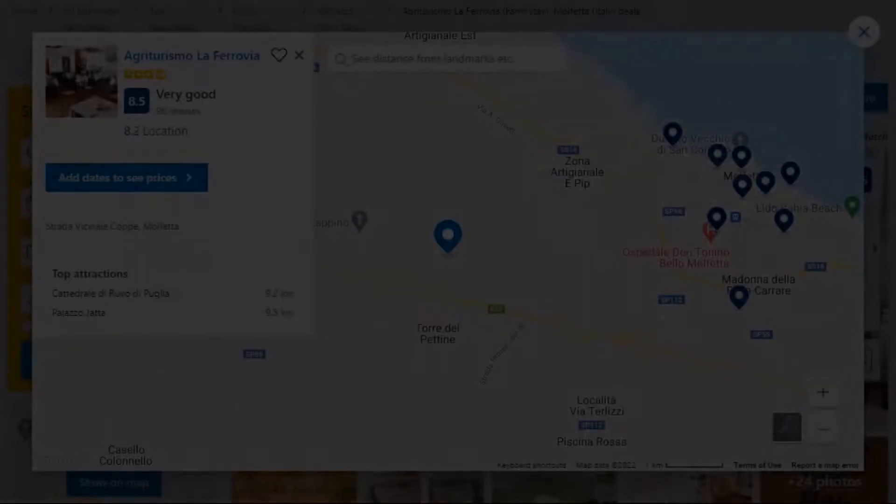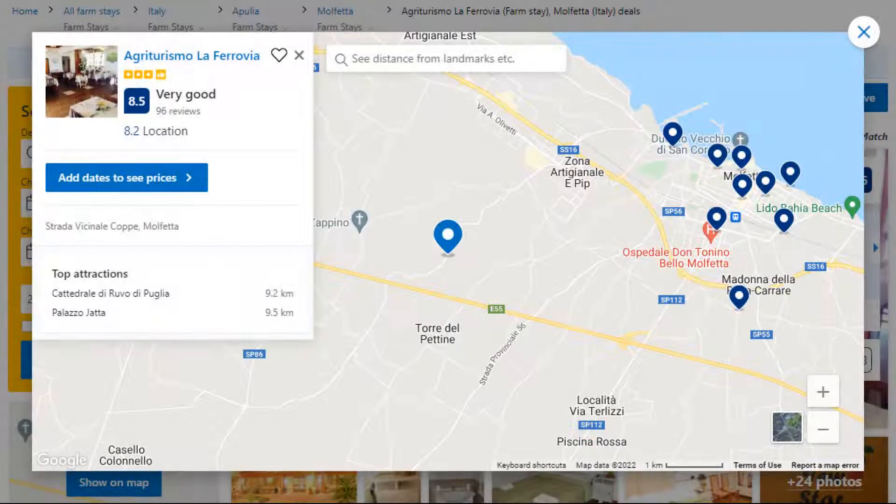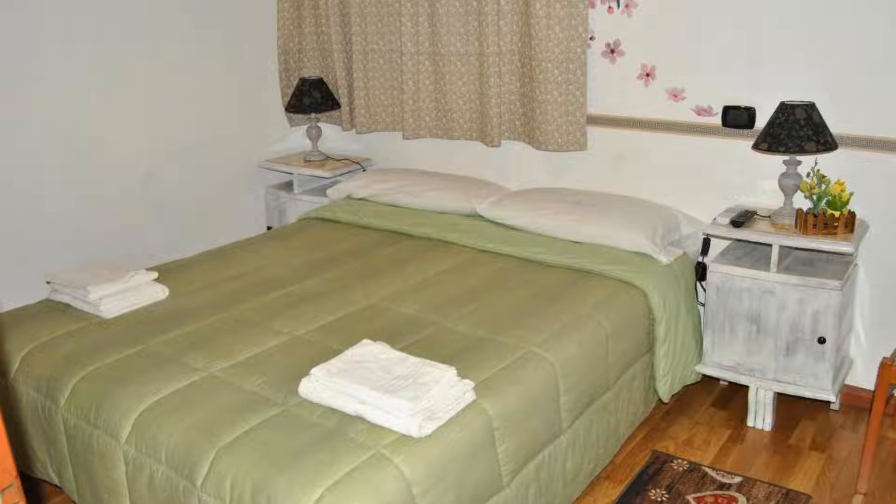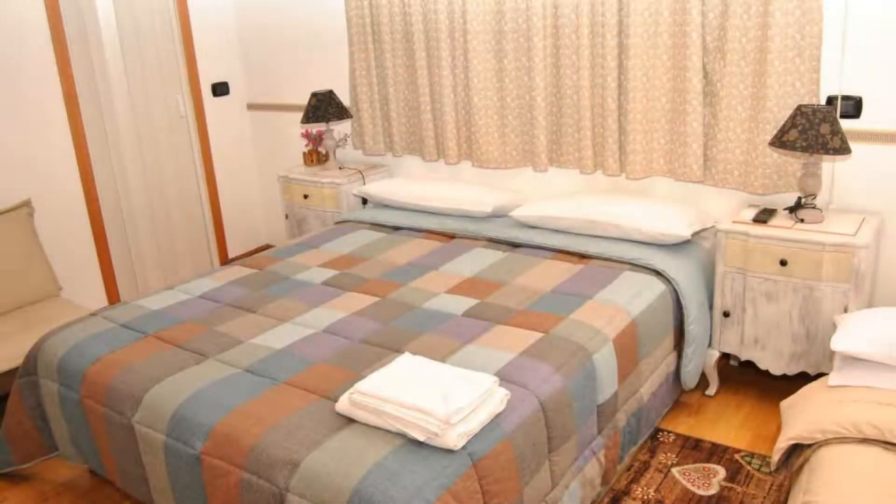Number 5. It is a 3-star property. The location of the property is fine and the guests love walking around the neighborhood. Check-in time is 4 pm and check-out time is 12 pm. Guests are required to show a photo ID and credit card at check-in.